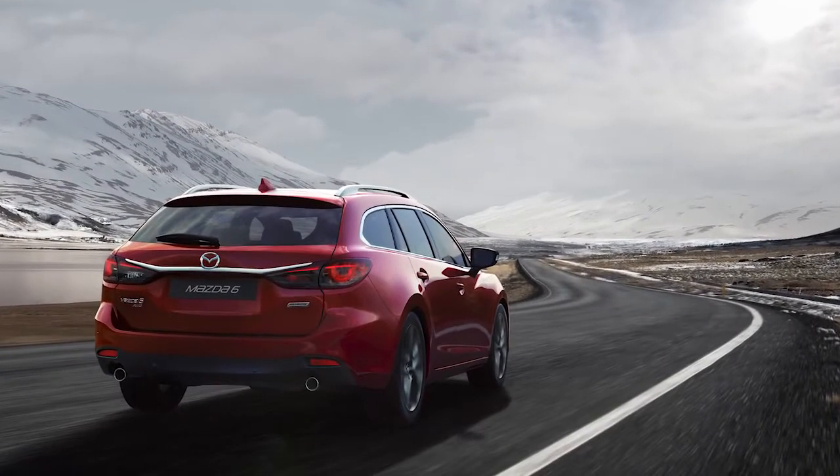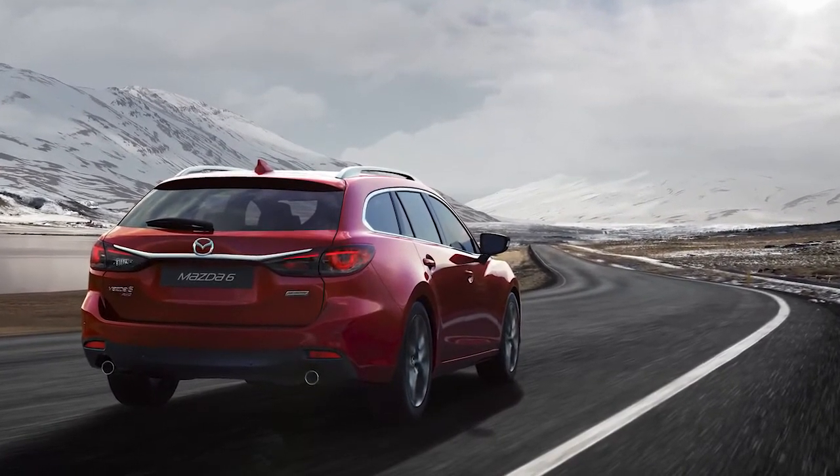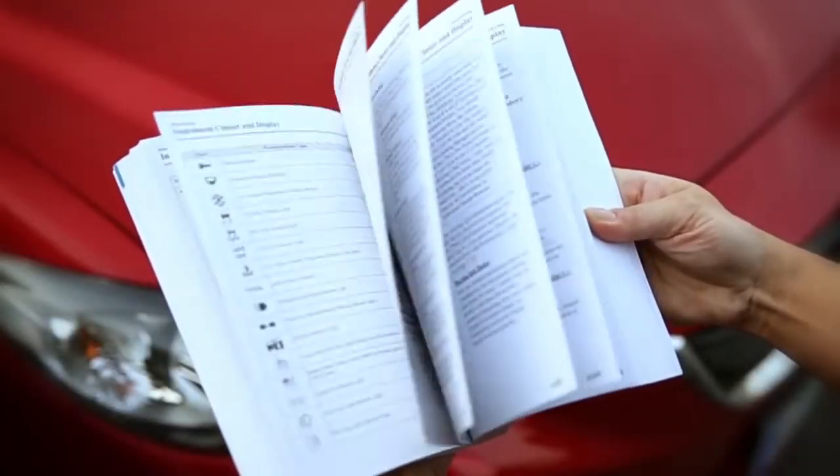In these instances, the vehicle takes a more active role by assisting you with steering and braking. For more details, please refer to your Owner's Manual.